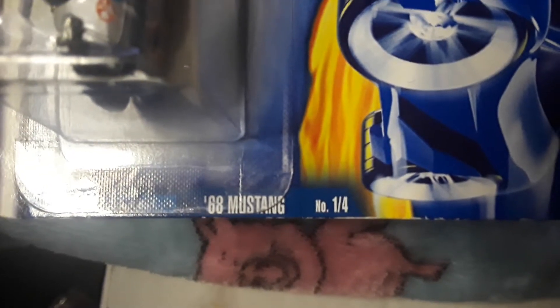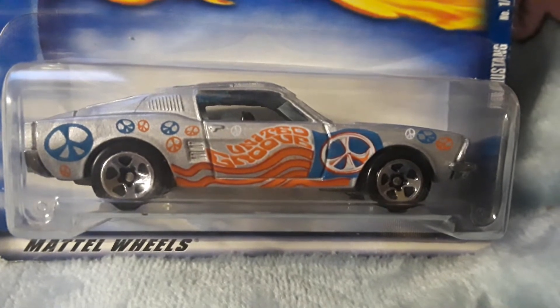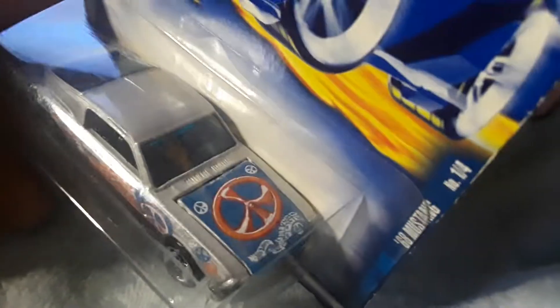Somewhere it says that on here — Hippie Models Series, something like that. This is the 68 Mustang, number one of four, collector number 89. United Groove — I have this loose because I recognize the livery.